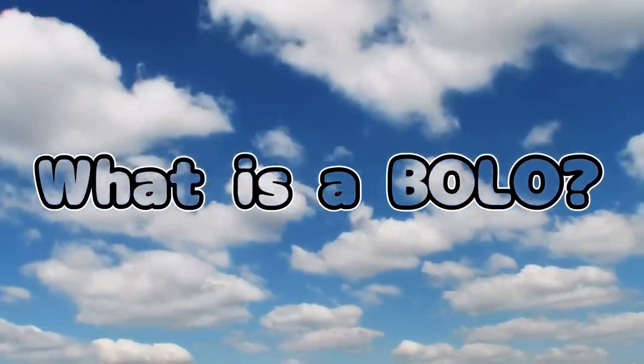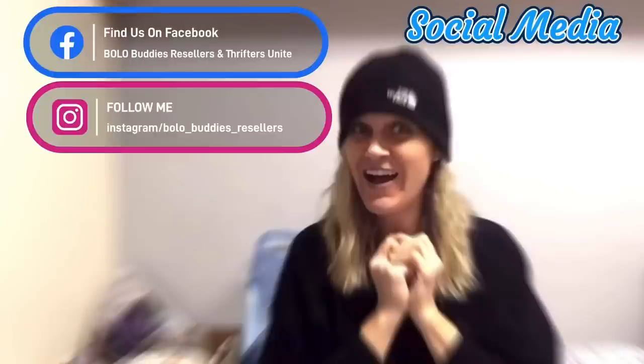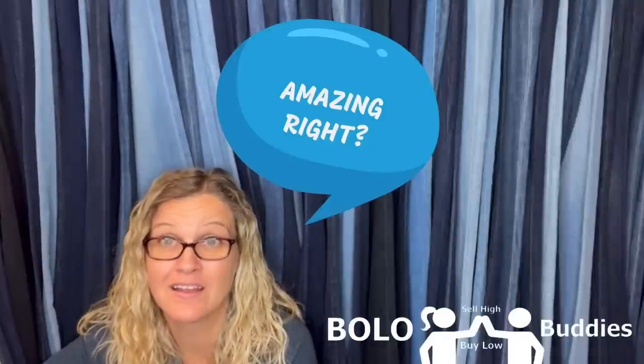Hey, Bolo Buddies, thanks for watching. $600 for a My Little Pony — amazing, right? All right, let's get started. I'm gonna rock my new Bolo Buddies hat in this video. Let's talk about some bolos — some items to be on the lookout for, some items that you can hopefully buy low and sell for a profit.